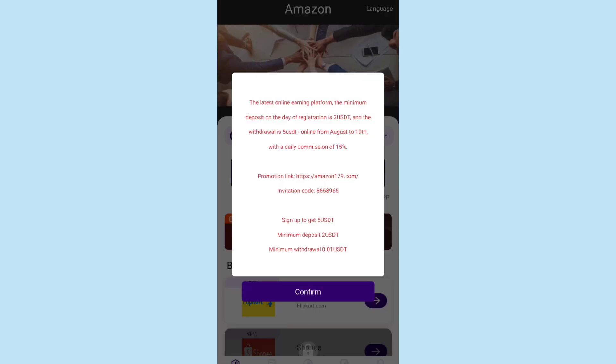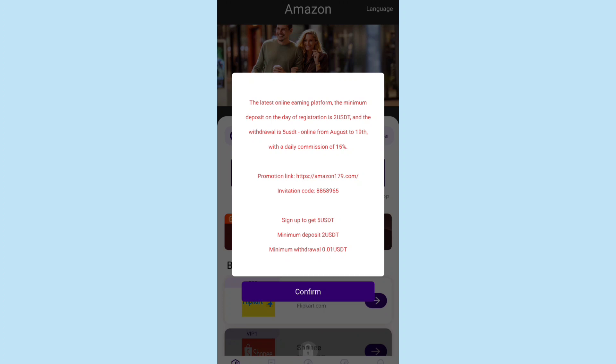After completing registration, this interface will appear. The reward on the day of registration is 2 USDT and the withdrawal minimum is 5 USDT. When you sign up via an invitation code, you will get a reward of 5 USDT. The minimum deposit is 2 USDT and the minimum withdrawal is 0.01 USDT. You can read all these details and then close it.